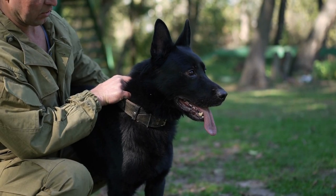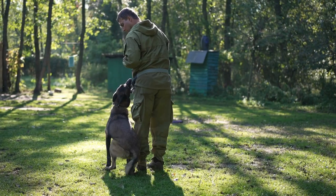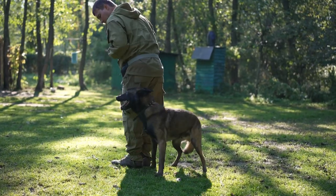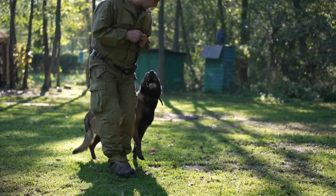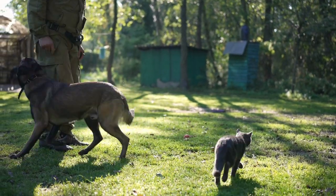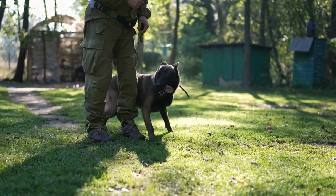In this video, we'll explore the history, appearance, temperament, health, and training of this breed so you can get to know them better and decide if they are the right match for your lifestyle and needs. Whether you're a dog lover or a curious viewer, we hope you enjoy learning about the Belgian Malinois and appreciate their unique qualities and contributions to the world of dogs.